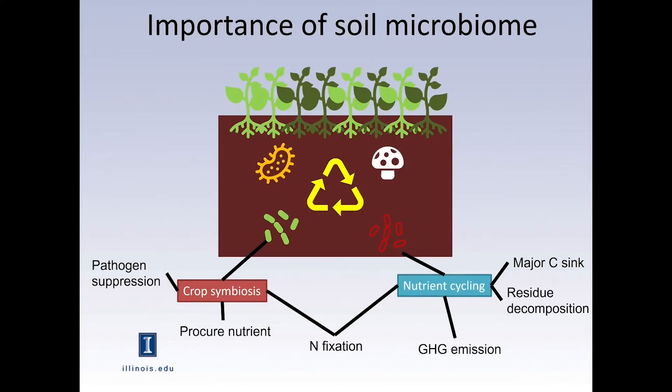The soil microbiome comes in here as well, because they are the drivers of the soil processes that affect nitrate leaching and gas emission. For example, microbes cycle the nutrients in the soil and can perhaps help or not with greenhouse gas emission. The microbes in the soil are also a major carbon sink, so increasing that can perhaps help reduce carbon dioxide in the atmosphere.